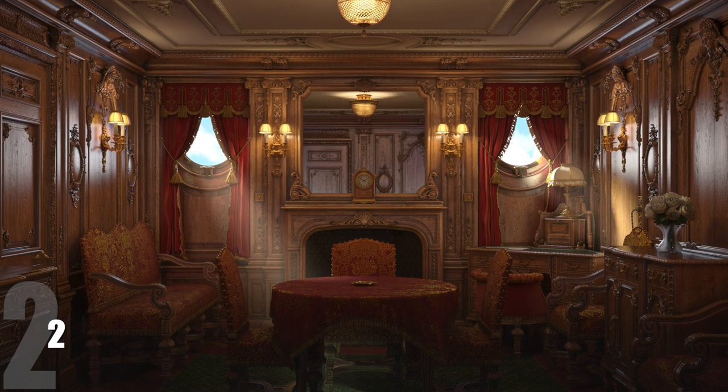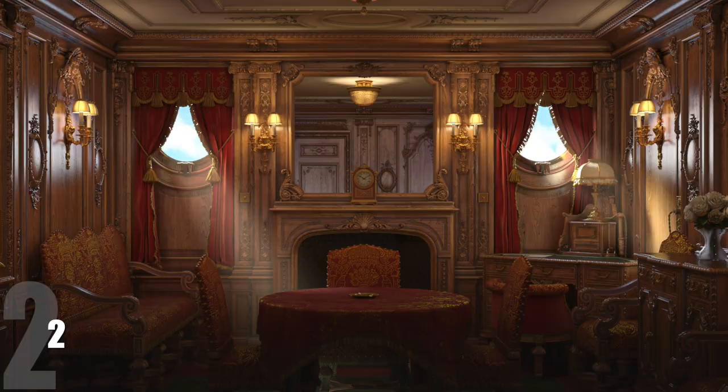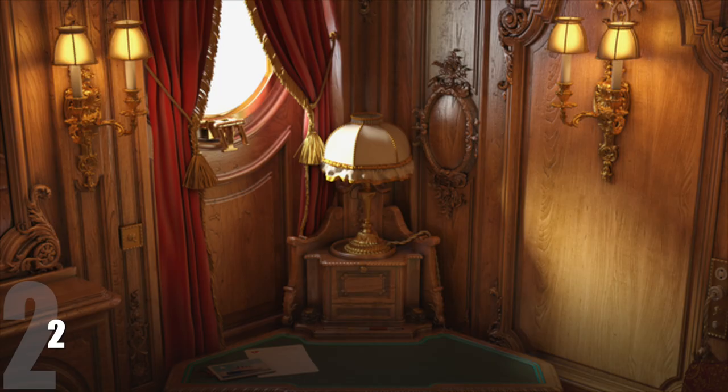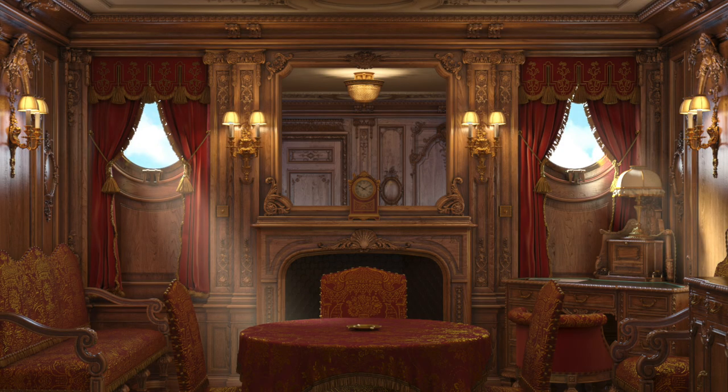At number two it is Suite 62 and 64 — another private parlor suite that was very expensive and also included its own sitting room right next to the main bedroom. I actually like the design of the sitting room in this one more than the C57 which I ranked seventh. I just like the design of it, the wood, and the way the portholes are designed as well. There are some really intriguing porthole designs in different first class rooms. That comes in at number two.